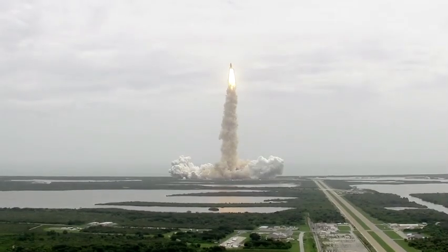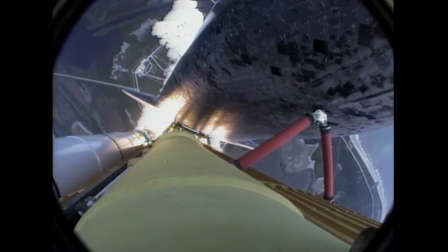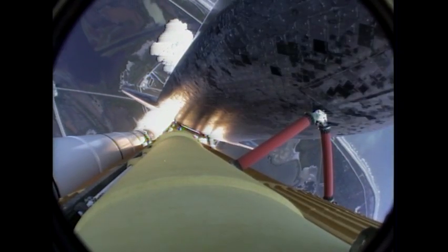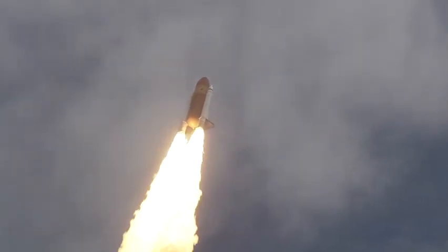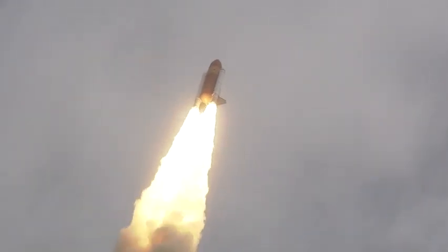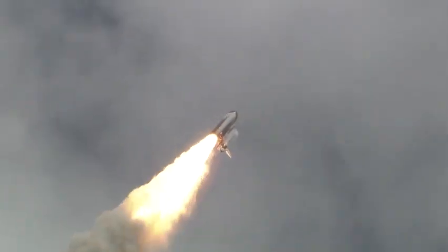Houston now controlling the flight of Atlantis. The space shuttle spreads its wings one final time for the start of a sentimental journey into history. 24 seconds into the flight, roll program complete. Atlantis now heads down, wings level, on the proper alignment for its 8.5-minute ride to orbit. 4.5 million pounds of hardware and humans taking aim on the International Space Station.